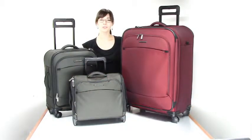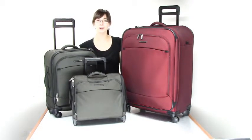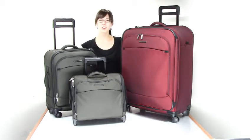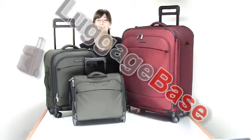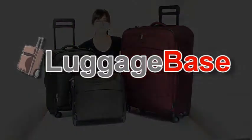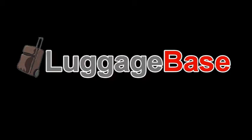Besides being stylish and functional, Transcend luggage is also great because it's completely covered by Briggs & Riley's simple as that lifetime plus damage warranty. If you need durability but want lightweight luggage full of fabulous features, Briggs & Riley's Transcend luggage is a great option for you. Come check it out with us here at LuggageBase. Thank you.